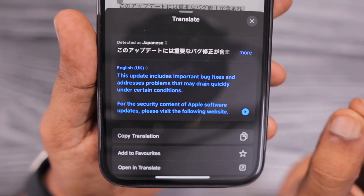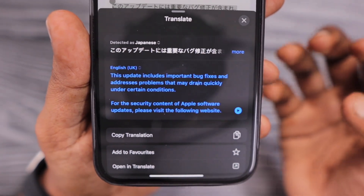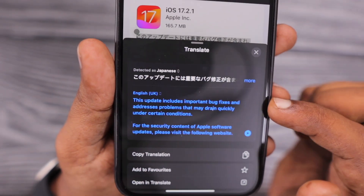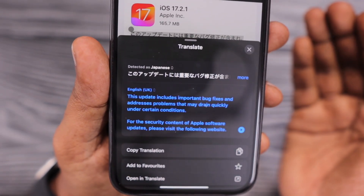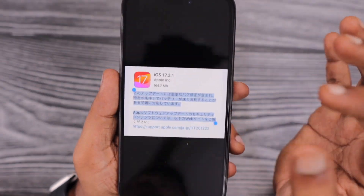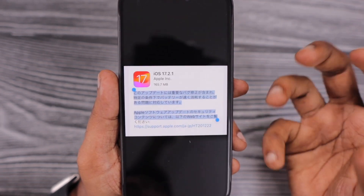I think the translation was a little bit off while I was trying to do it from the picture I downloaded. So the actual term there is 'battery drained quickly under certain conditions.' This confirms that iOS 17.2.1 generally addresses, within a week after the 17.2 release, issues related to battery concerns.